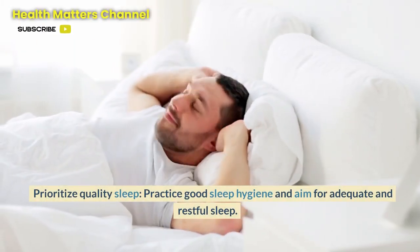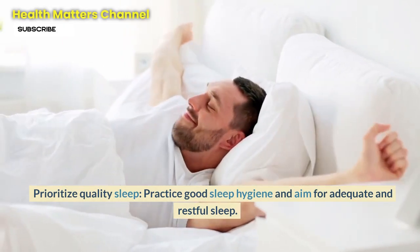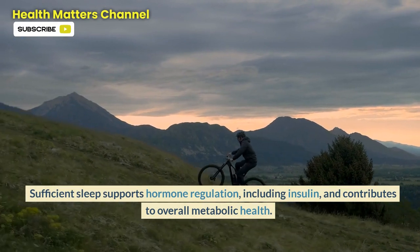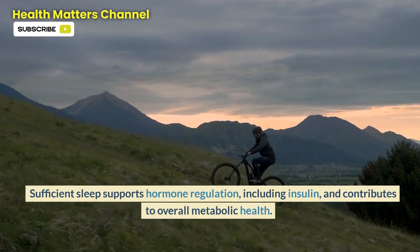Step 5: Prioritize quality sleep. Practice good sleep hygiene and aim for adequate and restful sleep. Sufficient sleep supports hormone regulation, including insulin, and contributes to overall metabolic health.